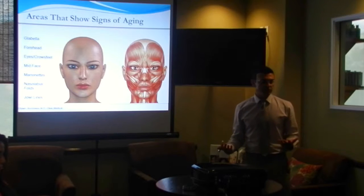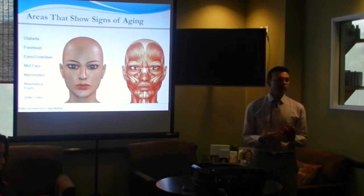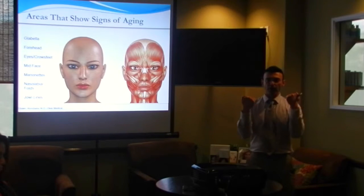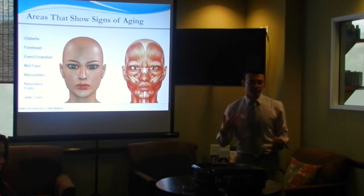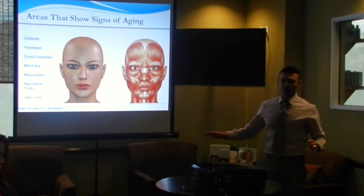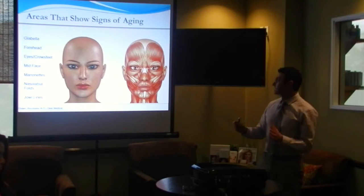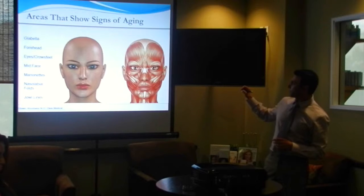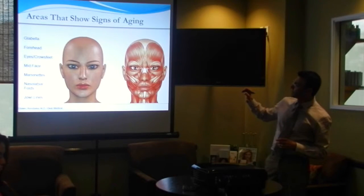Botox is probably the best thing to use when it comes to muscle motion. Botox is a muscle relaxant versus a filler, which actually fills in a groove or elevates the skin for volume back in the tissue. Botox is strictly a muscle relaxant. With Botox we can do around the eyes, the muscles around the eyes, the mid-face.